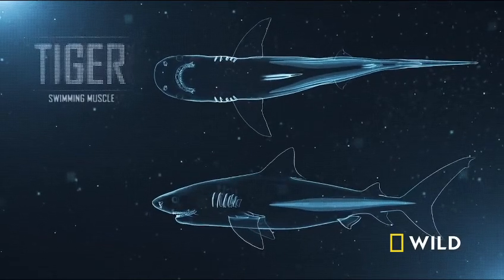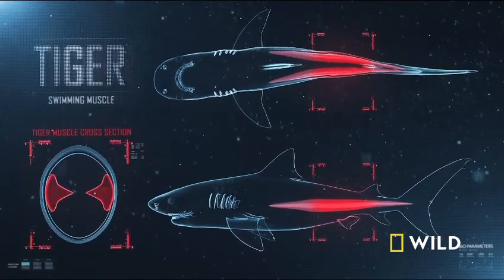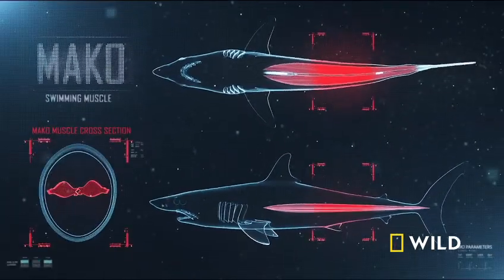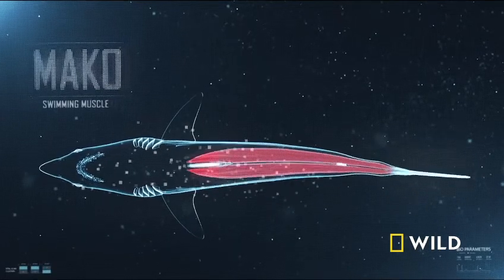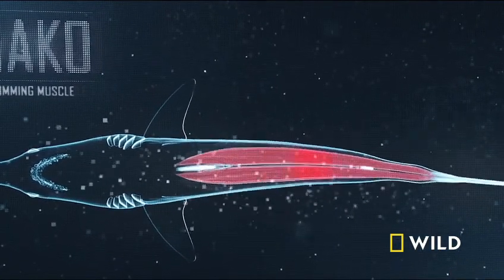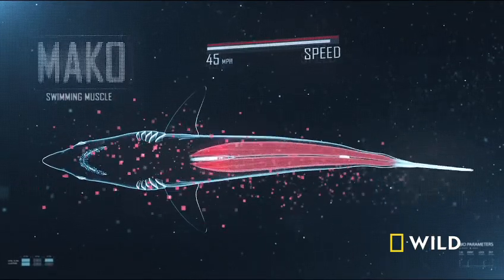Sharks like the tiger are powered by swimming muscles that run along the sides of their bodies, producing a slow, snake-like movement. While in the mako and the tuna, these same muscles are positioned closer to the backbone. They act like a pair of pistons, much like an engine for a speedboat propeller. These muscles reduce the mako's lateral movements and focus all the raw power directly to its tail.